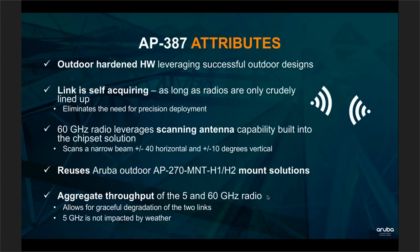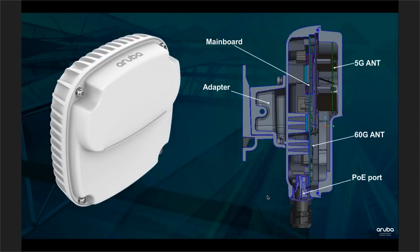The AP387 also adds a failback to a 5 GHz radio — we'll be demoing this at Wi-Fi Trek deep dive sessions. If the 60 GHz link degrades due to rain or obstruction, it fails over to the 5 GHz radio which is less weather-impacted. The 387 has an umbrella to protect the 60 GHz radio from rain, is powered by PoE, and reuses mounting solutions from the AP270 series.